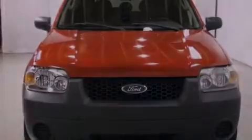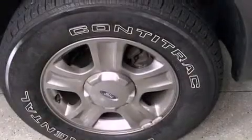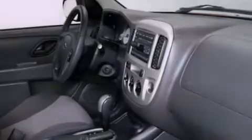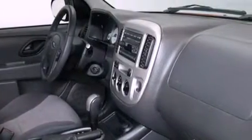Features include full-power accessories, a keyless entry system, a CD player, an engine immobilizer theft deterrent system, a passenger-side vanity mirror, an anti-lock braking system, a passenger-side airbag, rear seat child-proof door locks, and air conditioning.